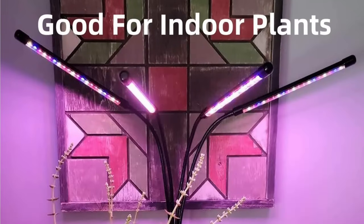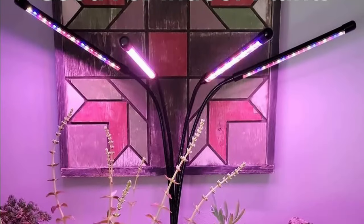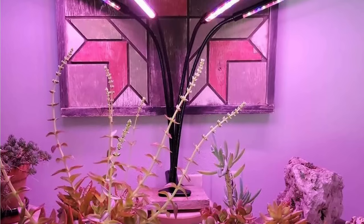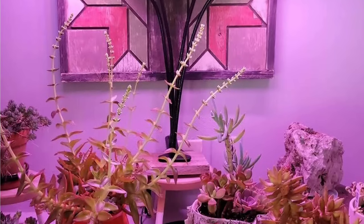Unlike many lights on this list, you can choose between warm, white, red, and blue, or a combination of all three — 380 nm to 800 nm — depending on the growth stage of your plants. Using all three light types together yields the best growth results.